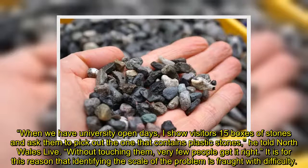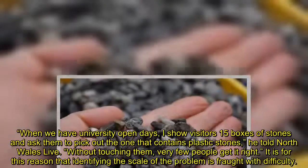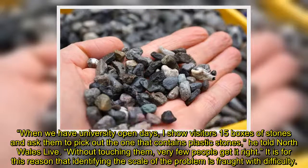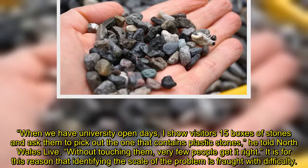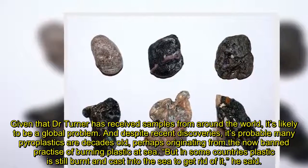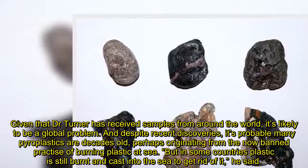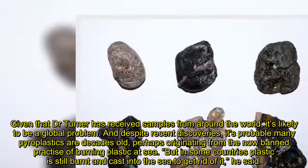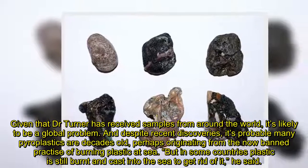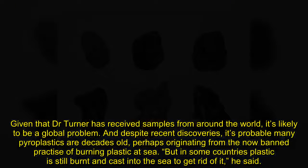He was surprised just how well the plastic imposters blended in with their surroundings. When we have university open days, I show visitors 15 boxes of stones and ask them to pick out the one that contains plastic stones, he told North Wales Live. Without touching them, very few people get it right. It is for this reason that identifying the scale of the problem is fraught with difficulty. Given that Dr. Turner has received samples from around the world, it's likely to be a global problem. And despite recent discoveries, it's probable many pyroplastics are decades old, perhaps originating from the now-banned practice of burning plastic at sea. But in some countries plastic is still burnt and cast into the sea to get rid of it, he said.